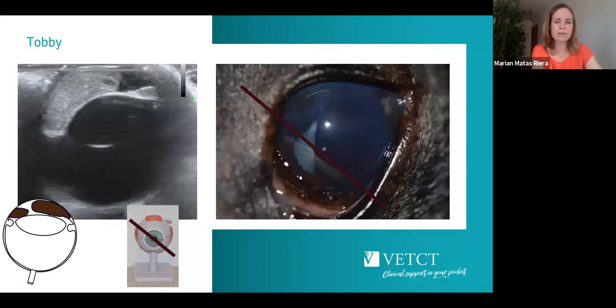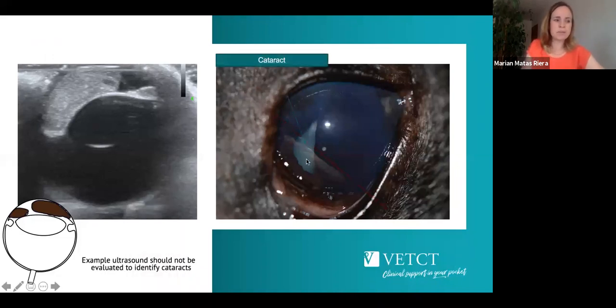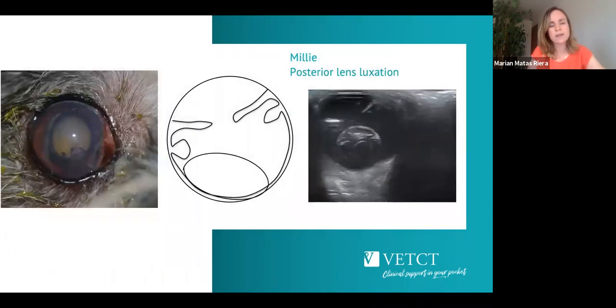Toby is another patient whose owners noticed a change in eye colour. An oblique section shows a thickening and hyperechoic lesion occupying the anterior chamber — visible both clinically and on ultrasound. The objective of the ultrasound was to confirm the posterior segment was clean and the lesion confined to the anterior chamber. I want to highlight: this patient also had a cataract, and we see many reports diagnosing cataracts on ultrasound. You cannot rely on ultrasound to diagnose cataracts — mild lens changes seen here are not as severe as the clinical picture.